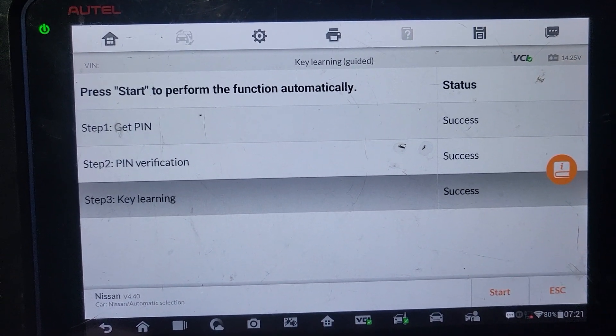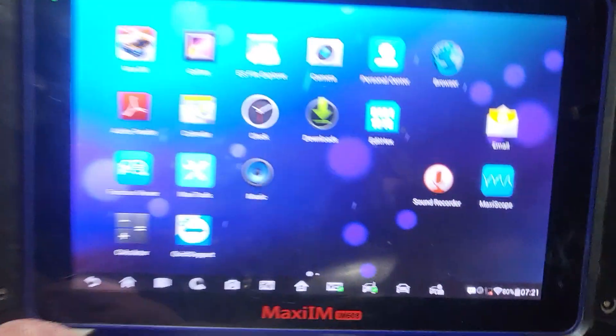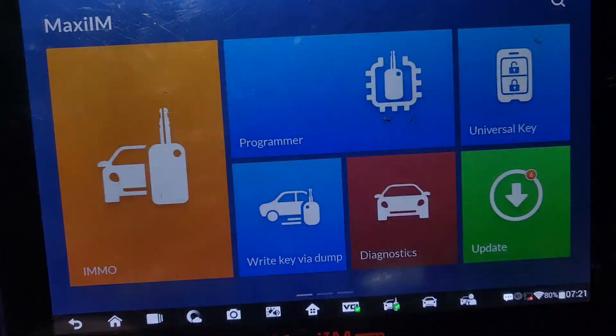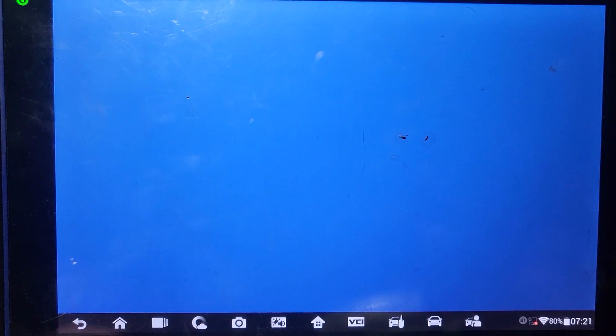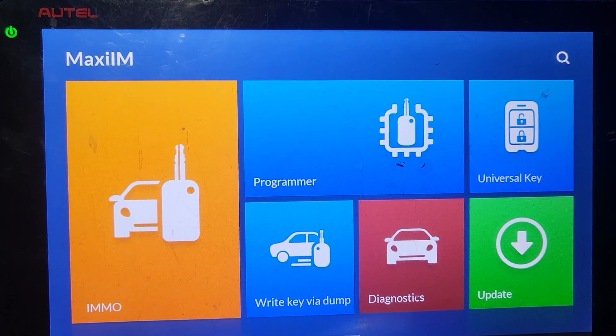Now I'm going to go out of the key programming and I just want to check the car itself for any codes, because the check engine light is on. I want to see if there's any problem that existed before. Sometimes when the car shuts off it can collect some data — the black box can collect some data. So let's see if there is anything happening and we'll clear the codes.